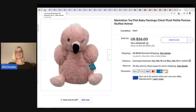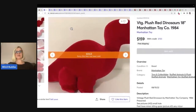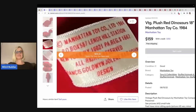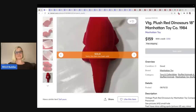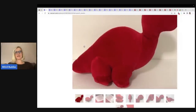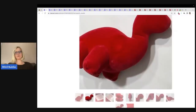Over here on Mercari, this is the number one Manhattan Toy Company plush to be looking for — the dinosaurs in general. Let me look at the tag here. This one is from 1984, says made in Korea, and it's 18 inches. $159 plus shipping — this sold for. And honestly the photo is not even that great; it's kind of chopped out.